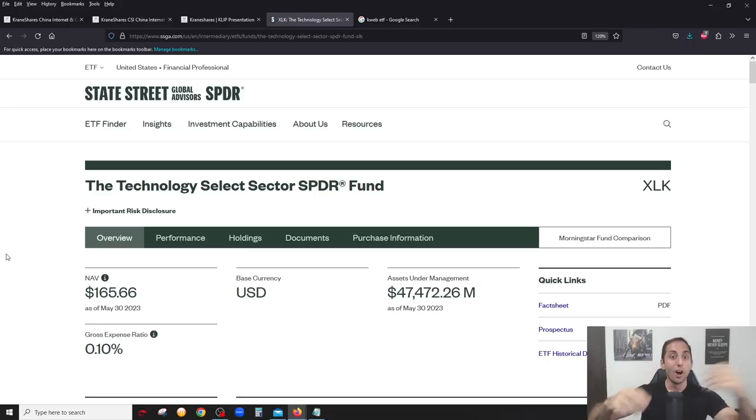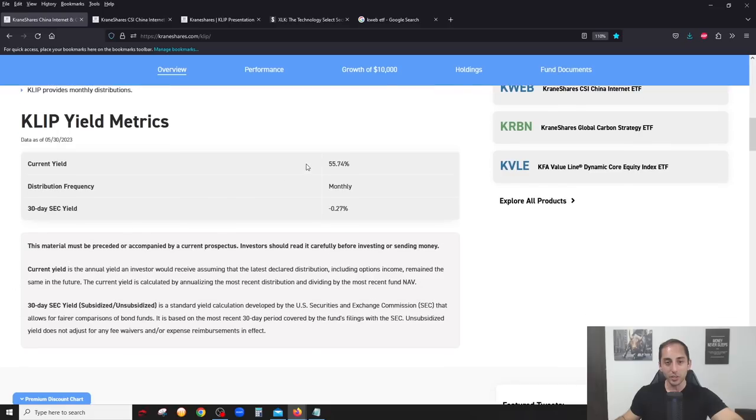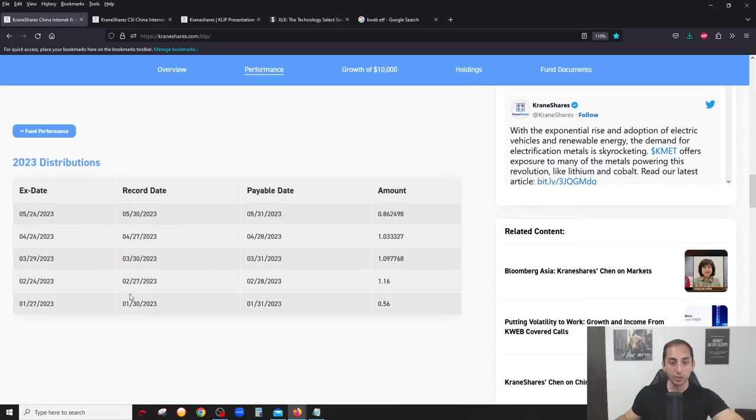On the American stock market, KWEB is comparable to something like XLK - the technology ETF for the US market - just the same thing but on the Chinese side. The current distribution yield is 55.74%, based on the latest monthly distribution. Scrolling to distributions: January was $0.56 - remember the ETF came out mid-January - then February was $1.16, then $1.09, $1.03, and now a little lower at $0.86.